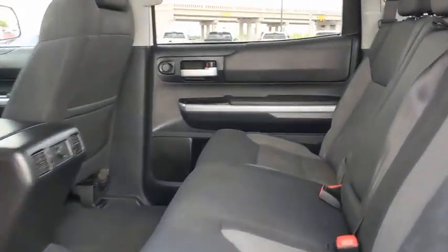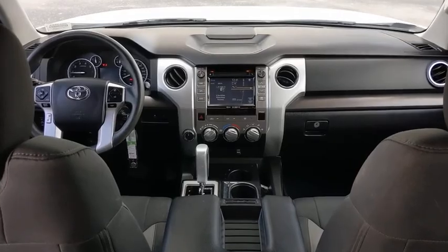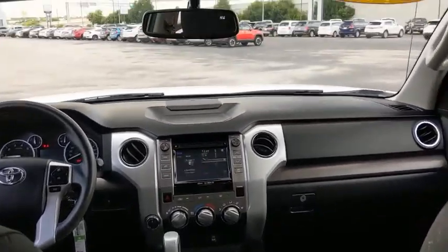This vehicle has less than 115,000 miles. Here are some of this vehicle's great options: backup camera, tow hitch, anti-lock braking system, keyless entry, traction control, stability control.